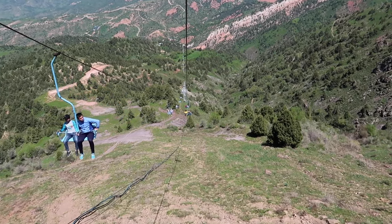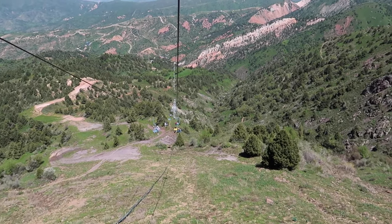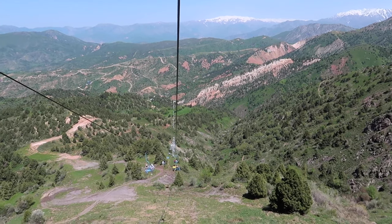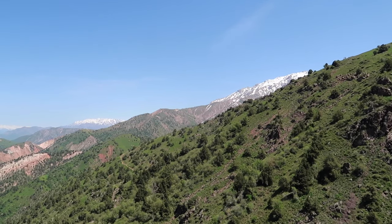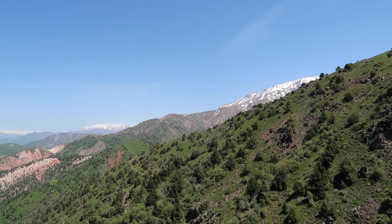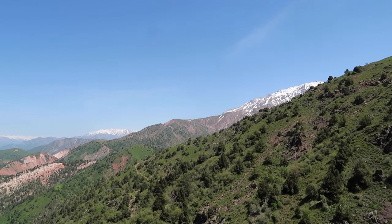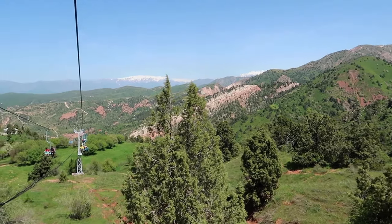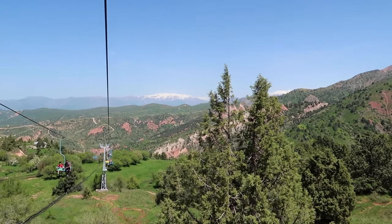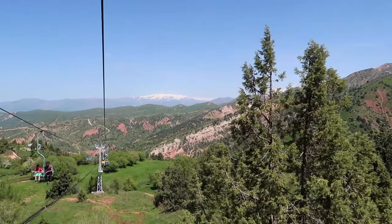This chairlift takes you up and down the mountain and takes about 20 to 25 minutes, so it's quite a long ride. Thankfully, the scenery both ways is amazing — sit back and enjoy it. I read online that some people thought it was a bit sketchy and scary, but I didn't find that. It costs the equivalent of about one US dollar, so it's not expensive to go up and down. That's a little information about the chairlift if you're interested in doing this.